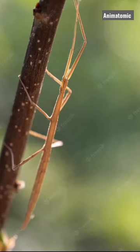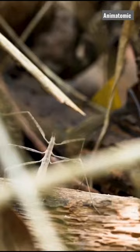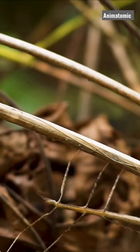Have you ever heard of the stick insect? Well, get ready to be amazed, because in this video, we're going to explore some fascinating things about these incredible creatures.